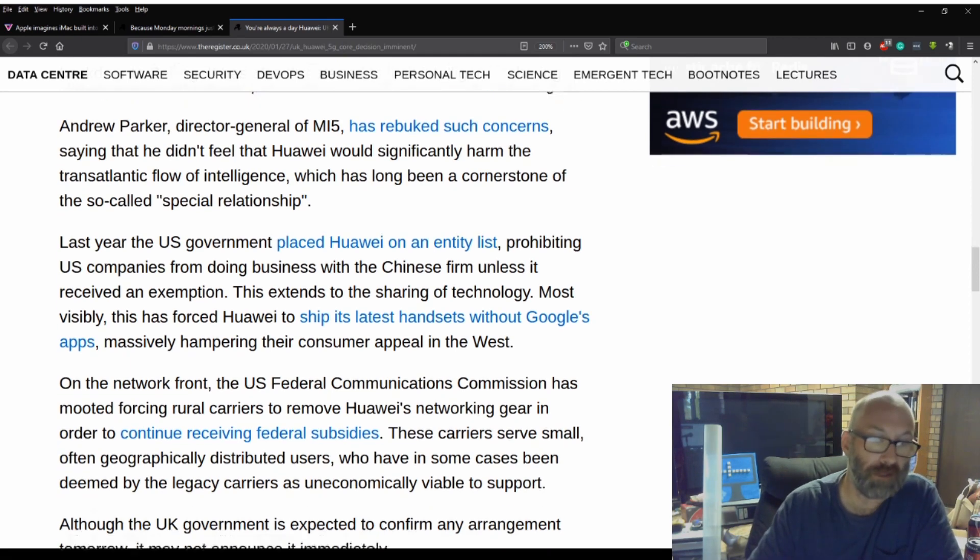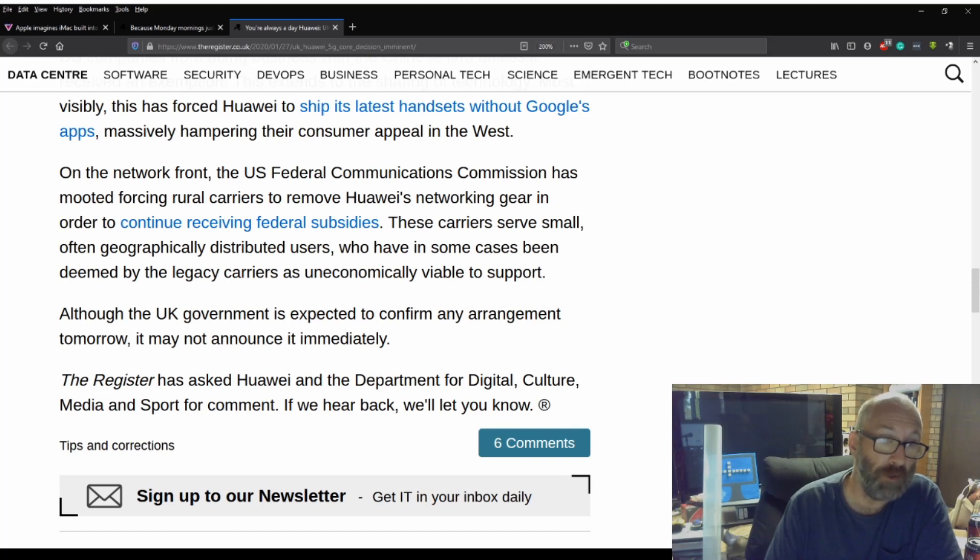On the network front, the US Federal Communications Commission has mooted forcing rural carriers to remove Huawei's networking gear in order to continue receiving federal subsidies. These carriers serve small, often geographically distributed users who have in some cases been deemed by the legacy carriers as uneconomically viable to support — the same thing has happened here in Australia. Although the UK government is expected to confirm any arrangement tomorrow, it will not announce it immediately. The Register has asked Huawei and the Department of Digital, Culture, Media and Sport for comment — if they hear back, they'll let you know.